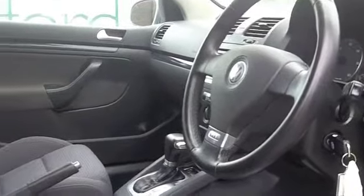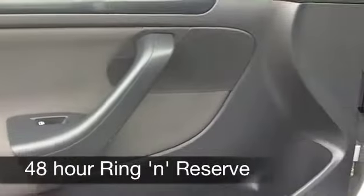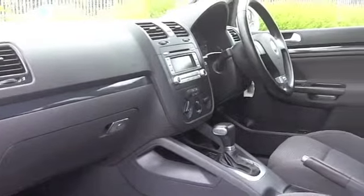Five doors so it's easy to get in and out of. Everything's there for you like aircon, power assisted steering, and you've got a CD player and radio as well to keep you entertained. On the clock, well about 39,000 miles, well below what you might expect for each year.